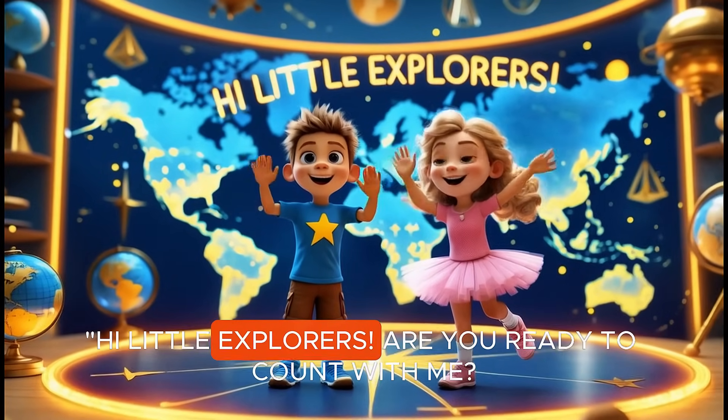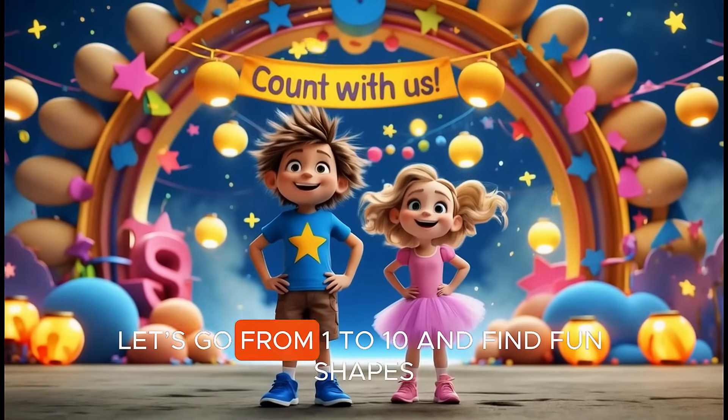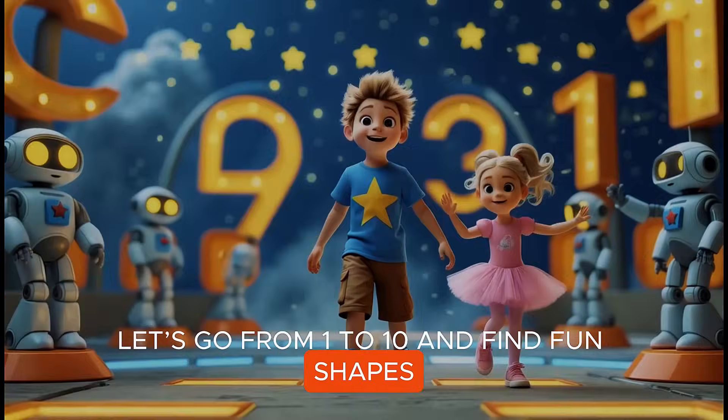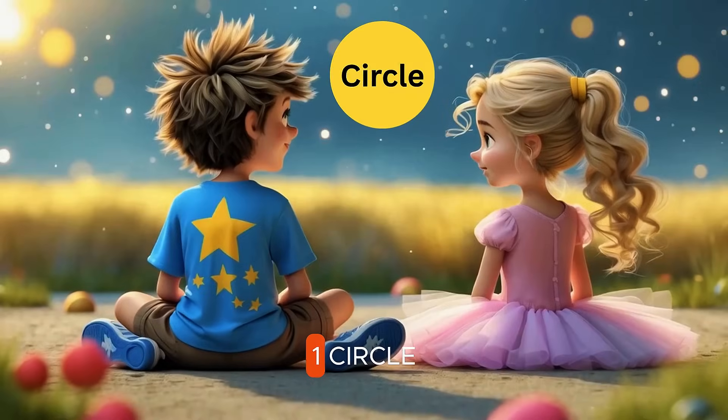Hi, Lil' Explorers! Are you ready to count with me? Let's go from 1 to 10 and find fun shapes all around us. Let's get started! Let's huggle!